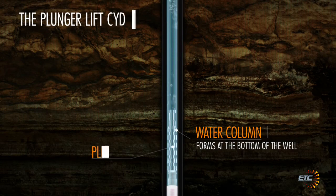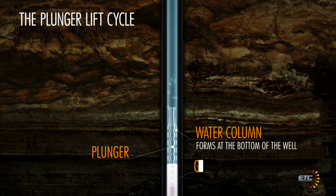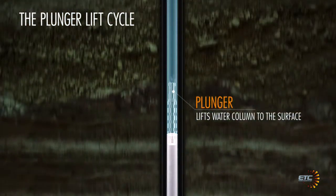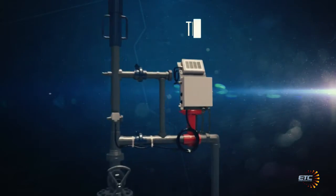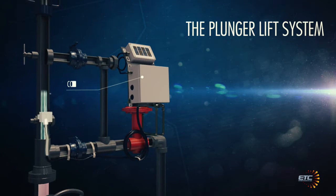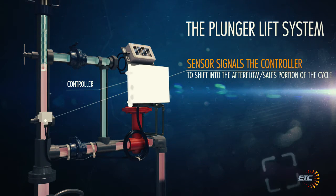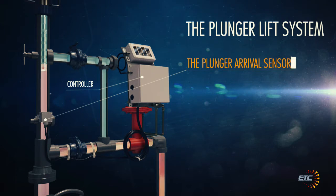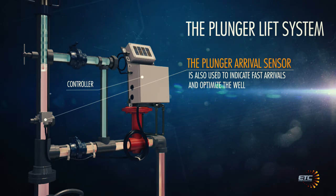The plunger arrival sensor, a critical component of the plunger lift system, has historically been used to ensure that the plunger arrives each cycle. Upon arrival of the plunger, the sensor signals the controller to shift into the after-flow or sales portion of the cycle. The plunger arrival sensor is also used to indicate fast arrivals and optimize the well.